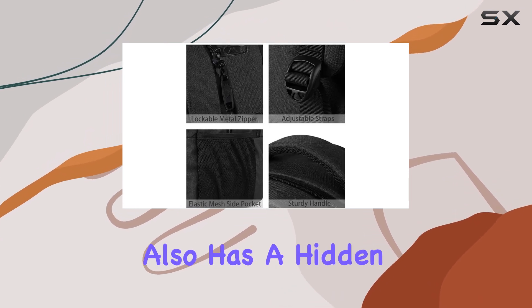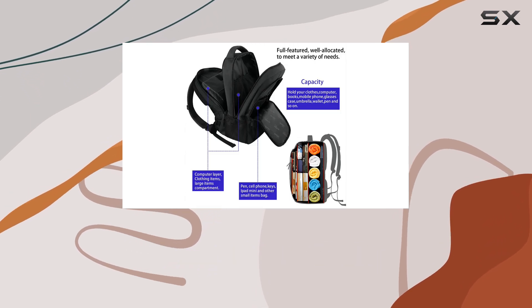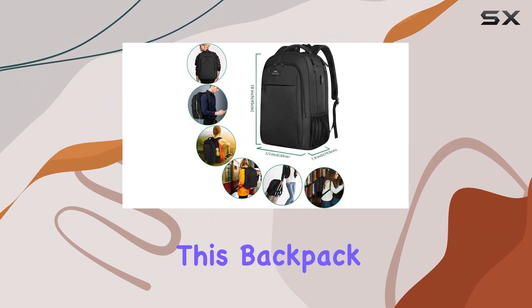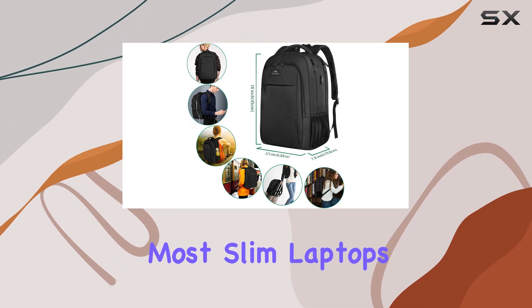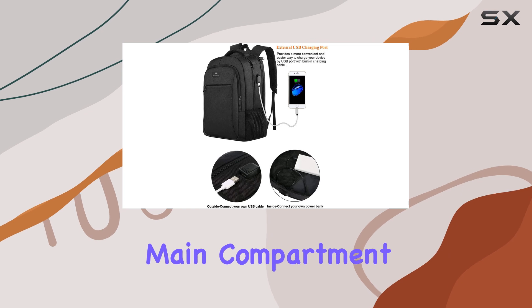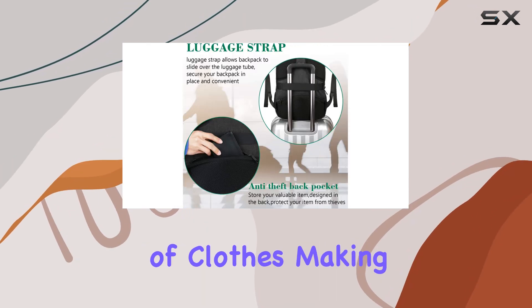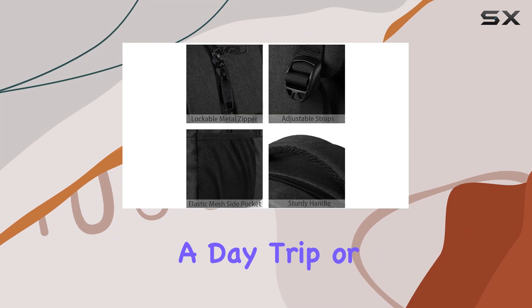The backpack also has a hidden anti-theft pocket, ensuring your valuables are secure and easily accessible. The dimensions of this backpack are ideal for most slim laptops up to 15.6 inches. It has a spacious main compartment that can fit binders, folders, and even a change of clothes, making it perfect for a day trip or a work commute.